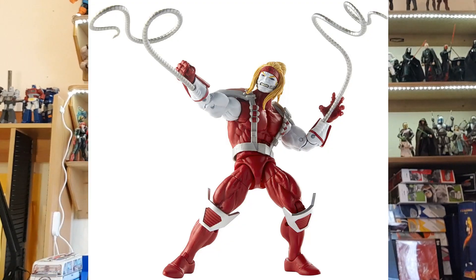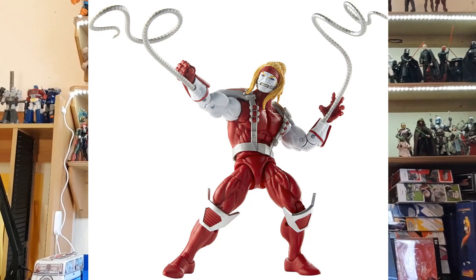Number 3 surprised me a lot — it is Omega Red from 2018's Sauron Build-A-Figure wave. I would have thought he was a pretty popular character, since we were waiting a long time for an upgrade on his Toy Biz figure. I have mine and I really love it. He's a really popular Wolverine villain and X-Men villain as well, so number 3 is Omega Red.